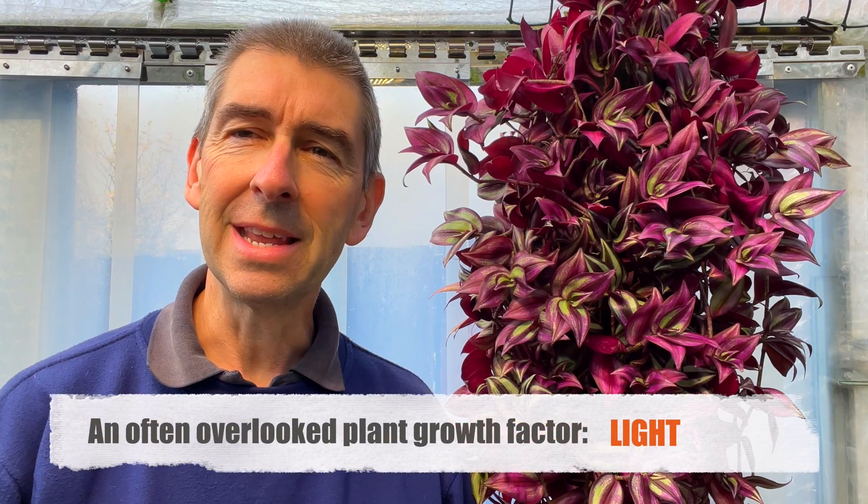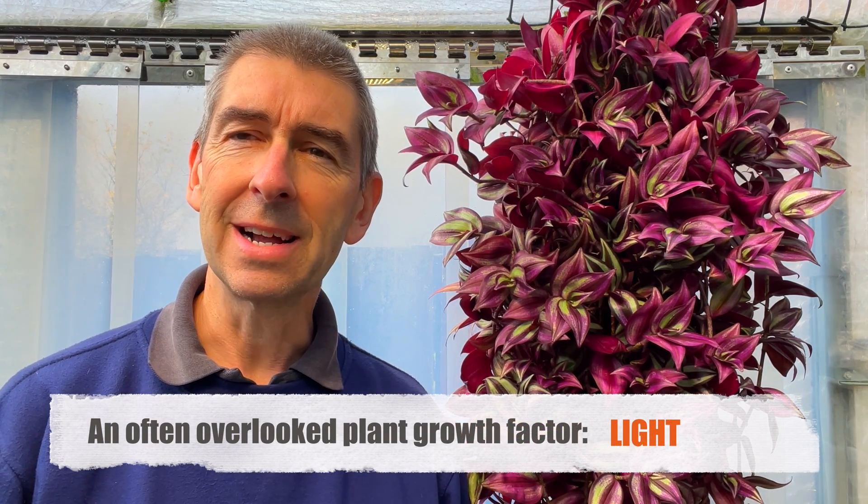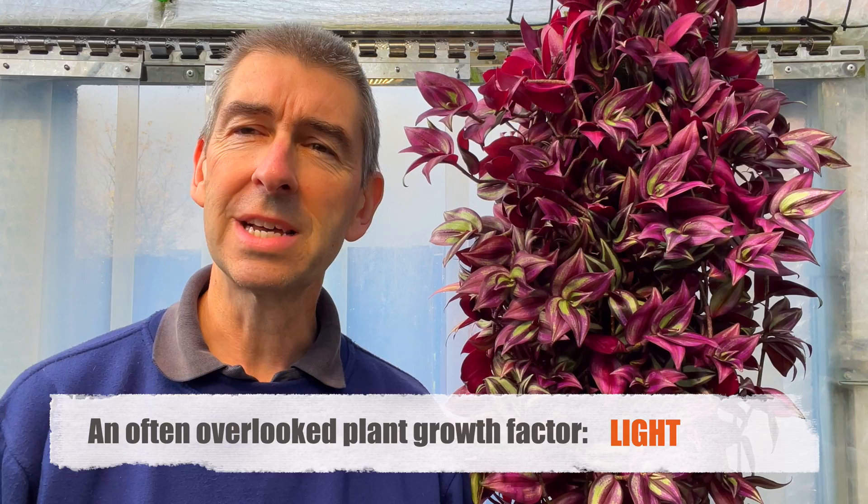Hi, this is Tropical Plants at 53 Degrees North. Today we're talking about light and how some plants need more than others. I'm hoping to show you by demonstration how much they need and why your plants probably aren't getting enough, through my own successes and of course my own failures. Let's jump in.